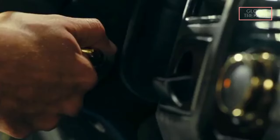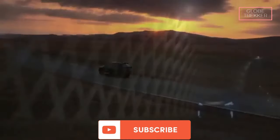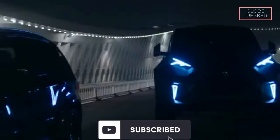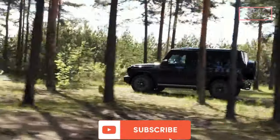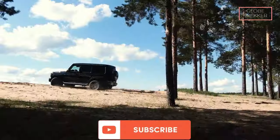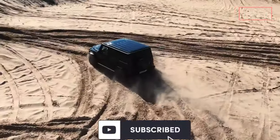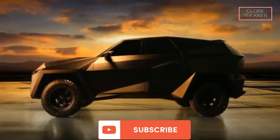And there you have it folks — the top 10 safest luxury armored SUVs in the world, where luxury meets security in an unparalleled fusion. If you enjoyed this video and found it informative, make sure to hit that like button, share it with your fellow car enthusiasts, and subscribe for more content. Which of these armored SUVs caught your eye? Let us know in the comments below. If you want to stay updated on the latest trends in the automotive world, ring that notification bell so you never miss a video. Thank you for tuning in — drive safe, stay informed, and we'll catch you in the next video.